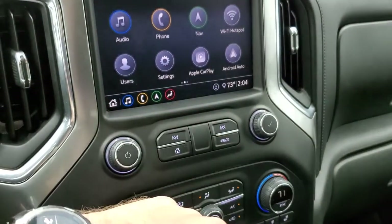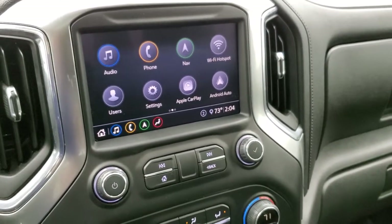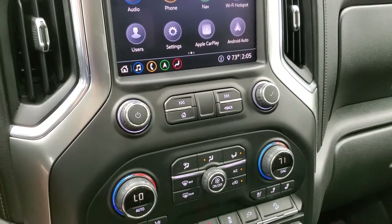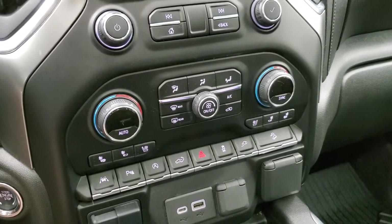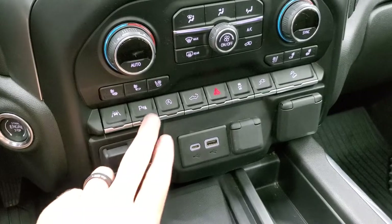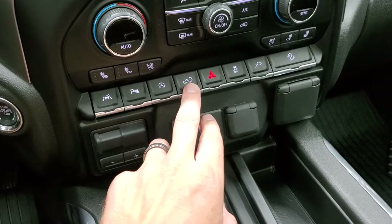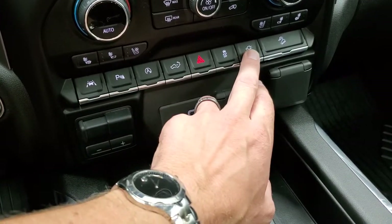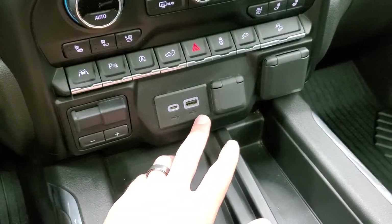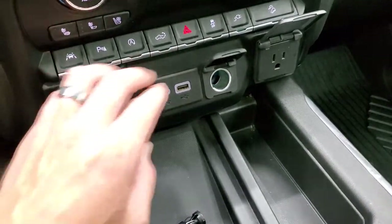It also has Android Auto and Apple CarPlay capabilities where you can project your cell phone to the screen and use a different navigation system. It also has AM, FM, and Sirius satellite radio. You get dual climate controls, heated and cooled seat buttons, lane departure warning, parking sensors, and start/stop capabilities. You can put your tailgate down and up from here. Stability control, hazards, and the control to turn on the plug-in in the bed. Downhill assist control, factory brake controller, USB, USB-C, a 12-volt power point, and a 110-volt 150-watt plug-in.